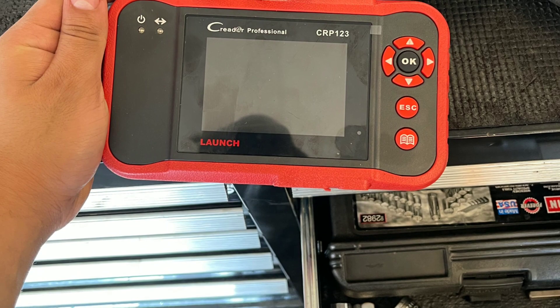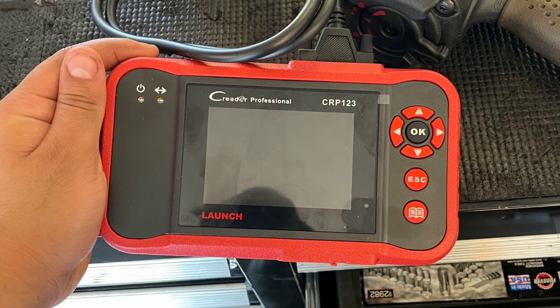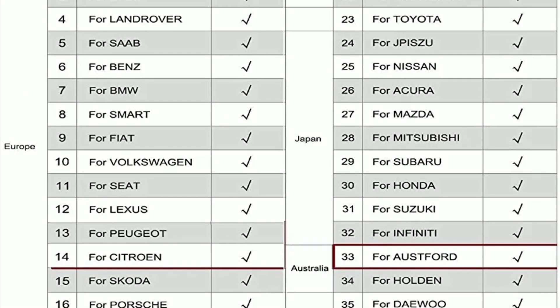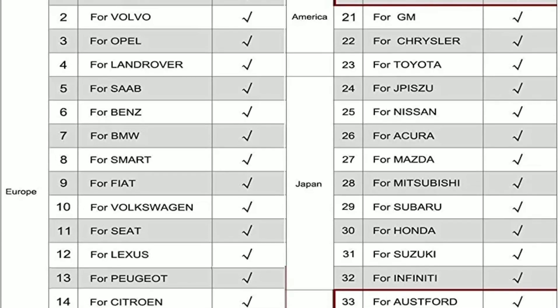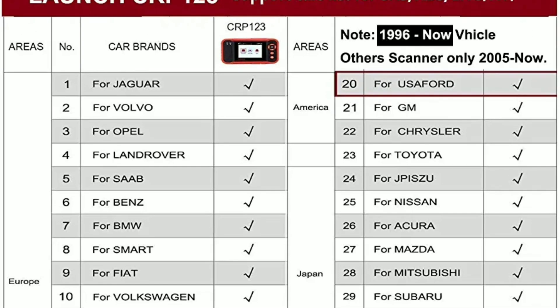Extensive vehicle coverage — the CRP123 supports a wide range of vehicle makes and models, including popular brands like Ford, Chevrolet, Honda, Toyota, BMW, and many more. Whether you have a domestic or import vehicle, this scanner has you covered.